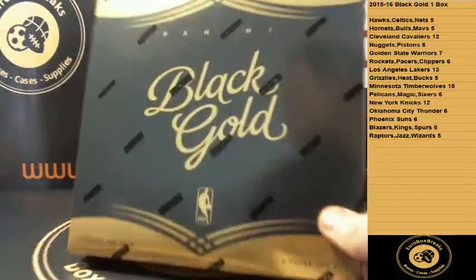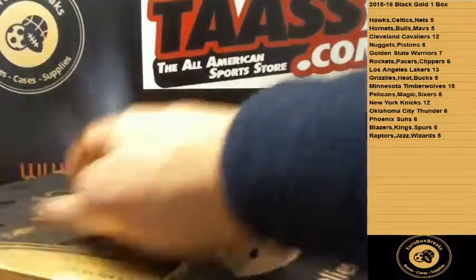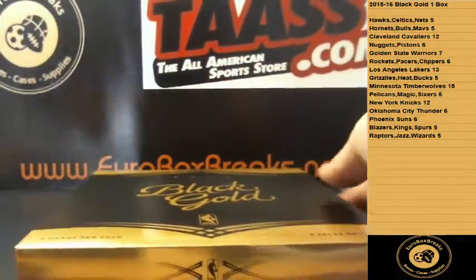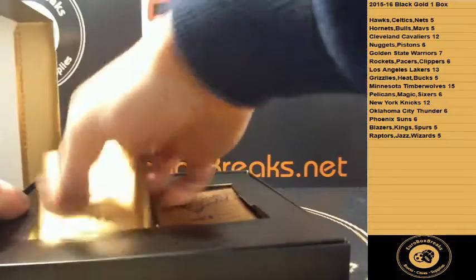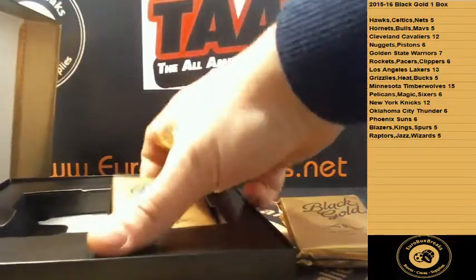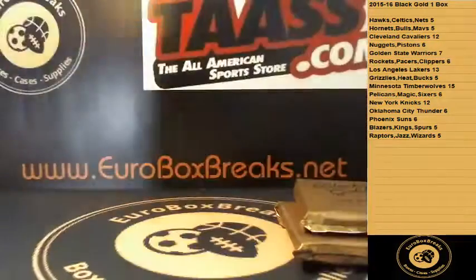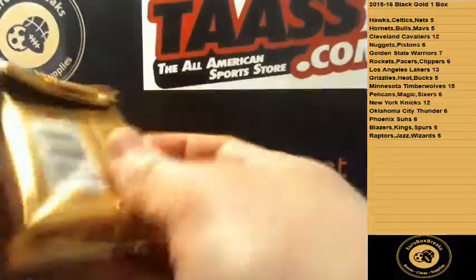2015-16 Black Gold basketball, one box pick your team break guys. Black Gold basketball, two packs. Here we go.